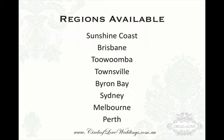Now the regions available — each franchisee gets their own exclusive region, so nobody else will have a Circle of Love franchise in that region. We have the Sunshine Coast as well as Noosa, we also have the Brisbane area, Toowoomba, Townsville, Byron Bay and Tweed Coast, Sydney, Melbourne and Perth. This is your exclusive region for you to operate your own wedding business.